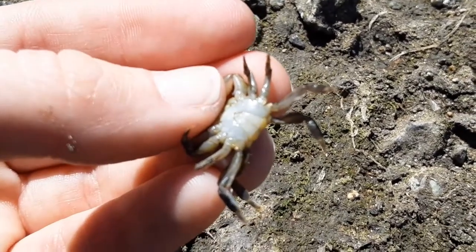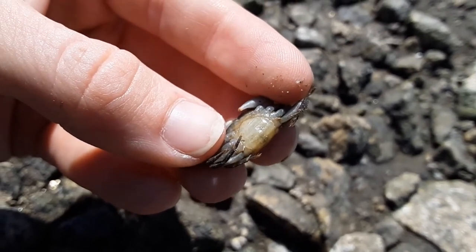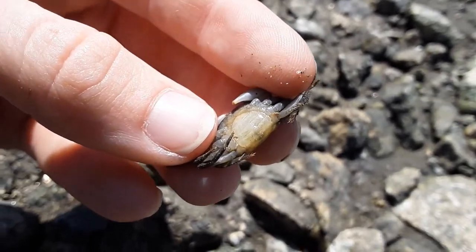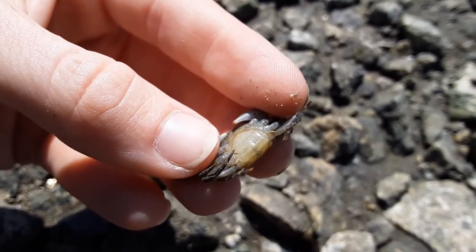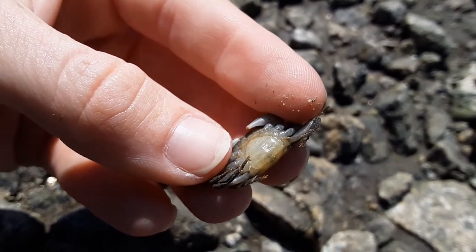Let's go see what that looks like. So I've found a female here, and you can see that her tail extends over her entire abdomen, kind of in a paddle shape. So that's how you can tell the males from the females. But why do the females have that kind of paddle-shaped tail instead of a smaller one?